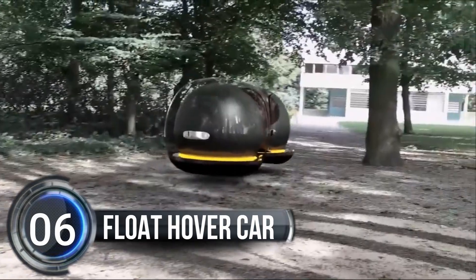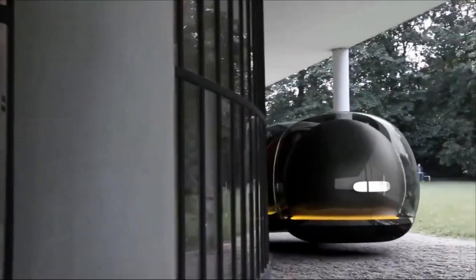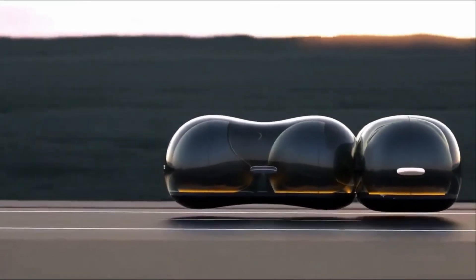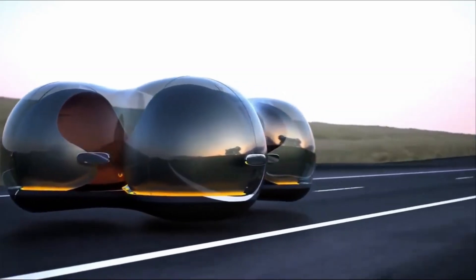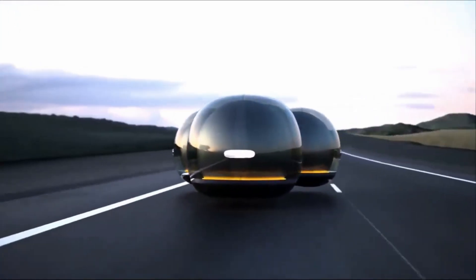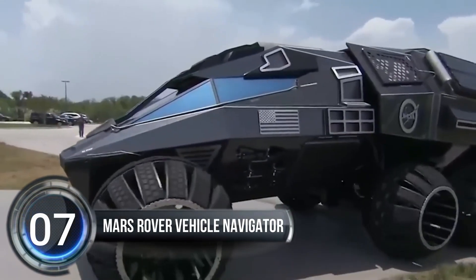Number six: the Float hover car — revolutionizing the automobile industry. Yunchen Chai's autonomous Float hover car has won the design competition by Renault with its groundbreaking use of maglev technology. This innovative concept could potentially be the future of automobiles, marking a new age of autonomous driving. The sleek and futuristic design, which is electric and autonomous, employs the same technology as Tesla's Hyperloop and the high-speed rail in Japan.